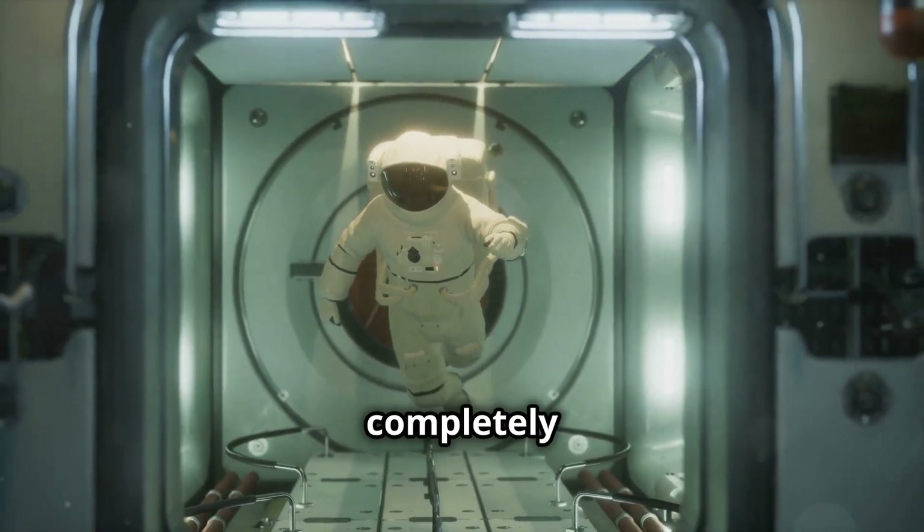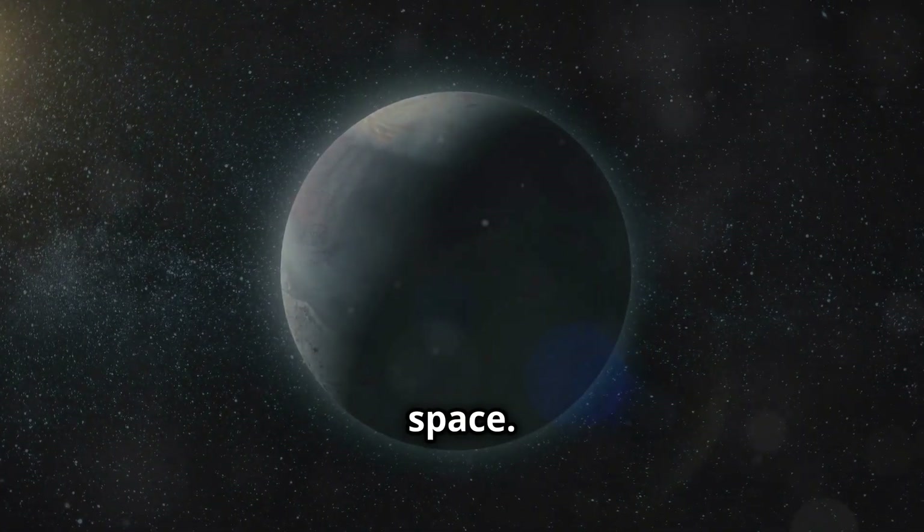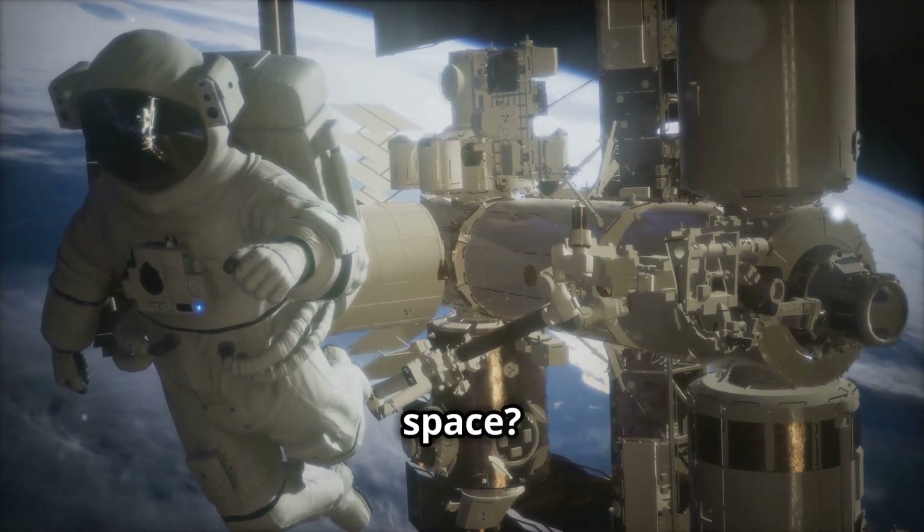Did you know that space is completely silent? No sound can travel through the vacuum of space. Speaking of cool things, have you ever wondered how astronauts do experiments in space?